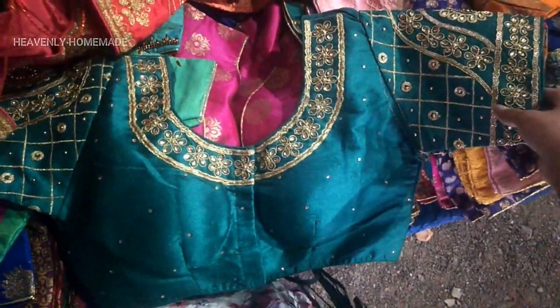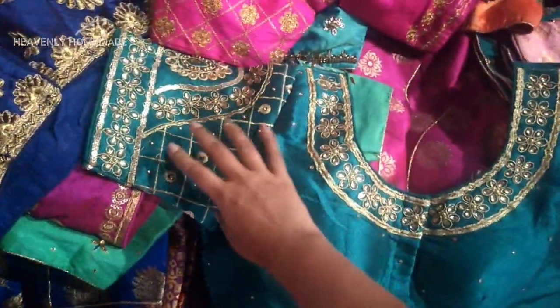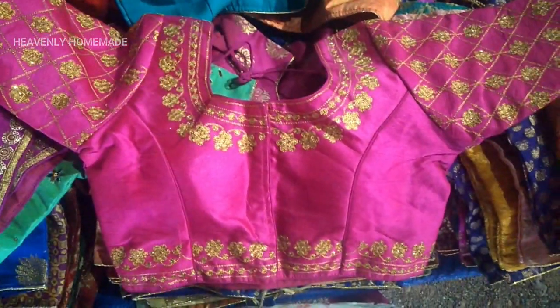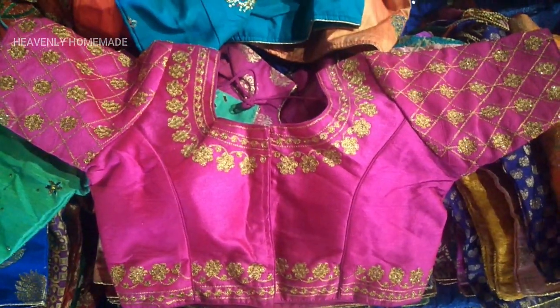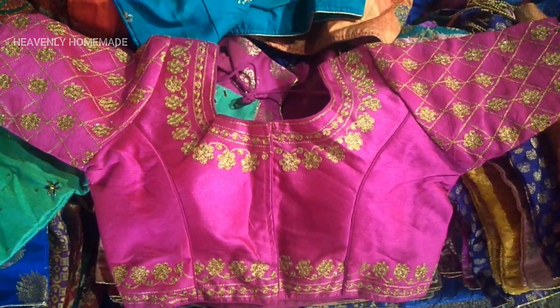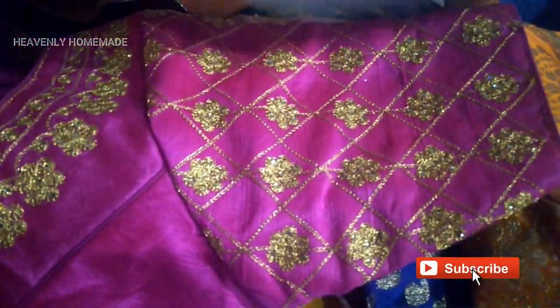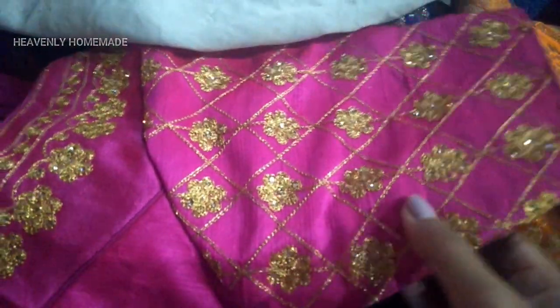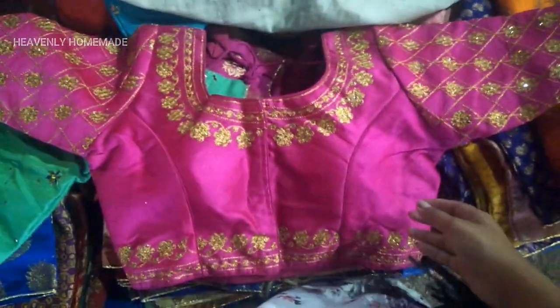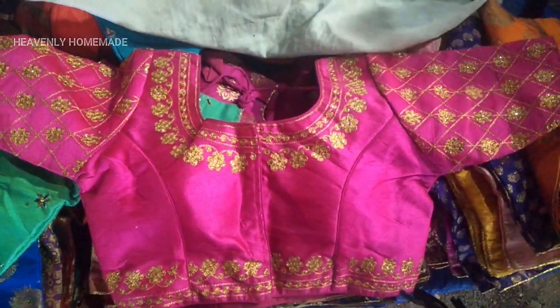Work and blouse quality is very good. The work is a very good model. I have a very small pin and dress. I have a lot of work available here. 1500 is also required for some pieces. But if you have a blouse, you can find it.